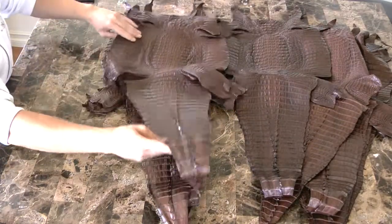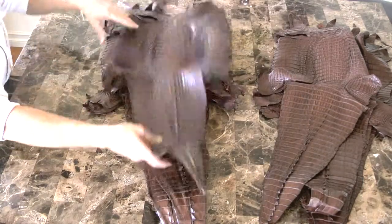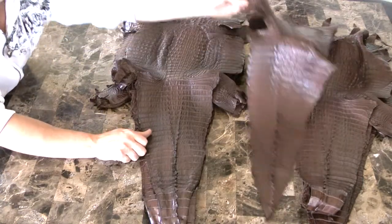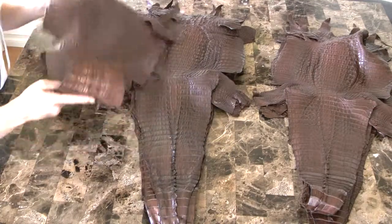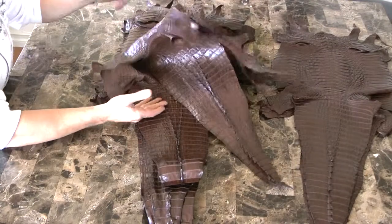If you don't need 20 skins per color, ask if we're willing to split the color with you. This particular customer only needed six, so we took on 14 — because chocolate brown is an easy sell.